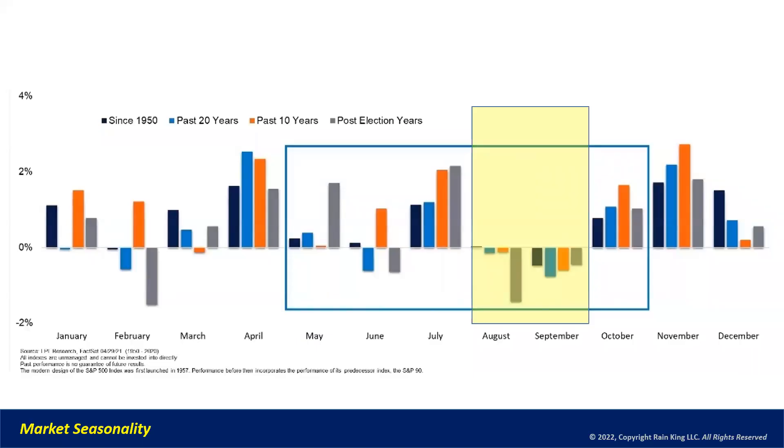I want to talk about flexibility — we need to be very flexible right now. One of the reasons is market seasonality. This is a chart showing returns in orange over the past 10 years by month, blue for the past 20 years, and since 1950 in black. You'll notice that August and September are generally negative months on the market. So we're entering a weak seasonal period, and we want to keep that in the back of our minds as we're rallying right now that we may see some weakness ahead.